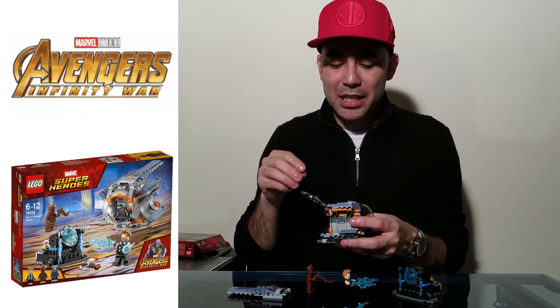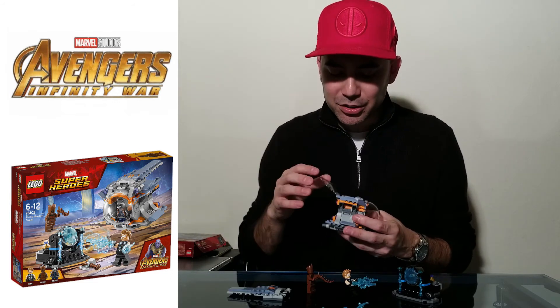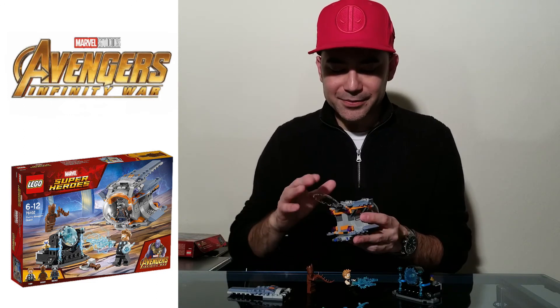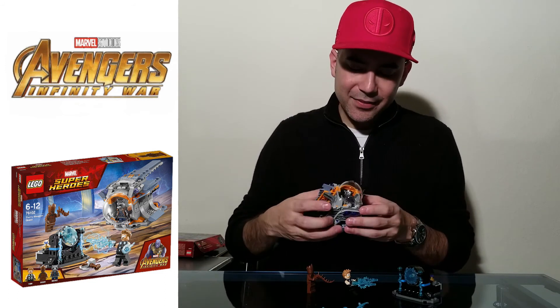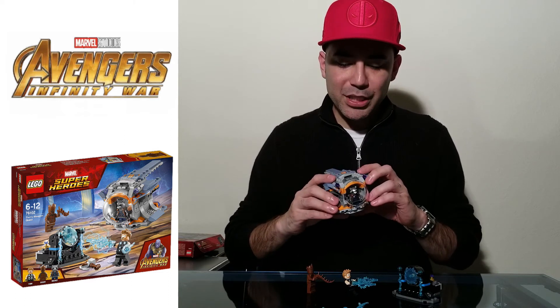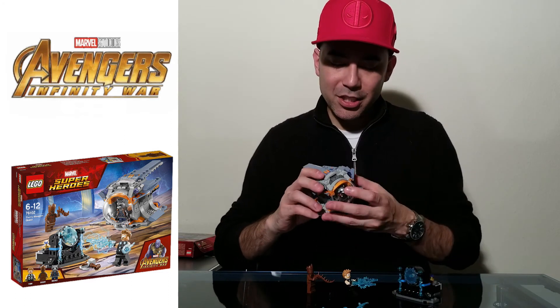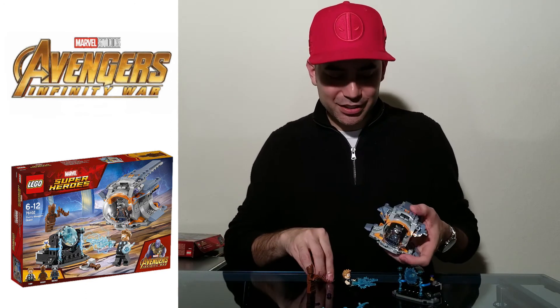All need to be standing up, but you can have Rocket here, Groot in the middle - it has a little brown piece where he stands - and then of course Thor that goes right here in the back. This ship does have two purple guns right here that fire off. Last time I did this I lost them, but this time I did not lose them. That's super awesome. I love it. Everything about this set is cool.